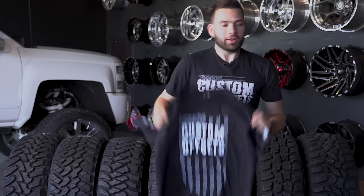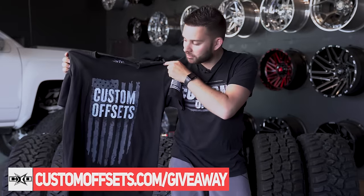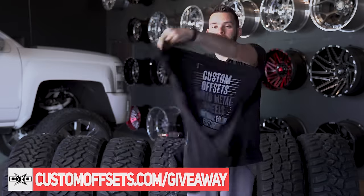What's up guys? If you haven't entered for the giveaway, what are you doing? Come on to the website, customoffsets.com/giveaway. The easiest way to get entered is to pick up one of these t-shirts — this is the front, this is the back. You can win any size, any finish Motor Metal wheels. We'll wrap it in Gladiator tires and get it shipped out to you.